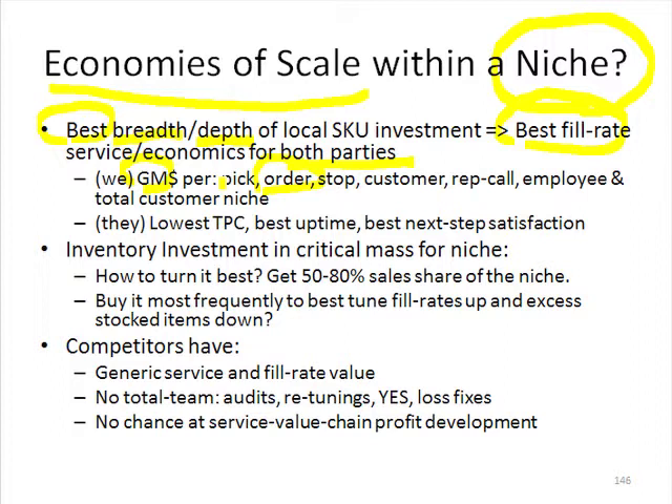I don't care if it's a dollar of margin or $1,000 of margin. When we throw in paying for freight, whether it's our own trucks or paying for somebody else to deliver it, margin dollar per stop is an economy of scale in that transaction. When we look at the cost of maintaining a customer, margin dollar per customer share allows us to have more margin dollar per rep call.